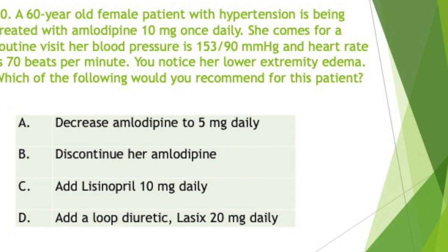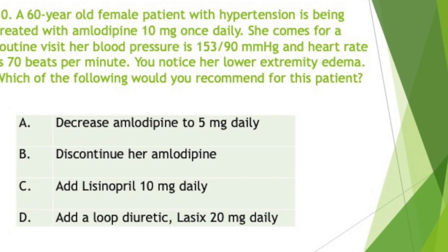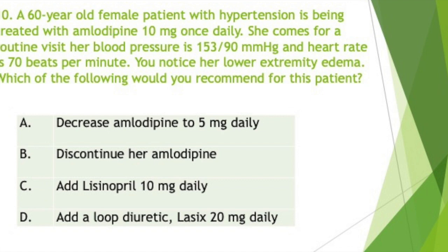A 60-year-old female with hypertension is being treated with amlodipine 10 mg once daily. She comes for a routine visit; her blood pressure is 153 over 90 mmHg and heart rate is 70 beats per minute. You notice lower extremity edema. Which of the following would you recommend? The answer is C, add lisinopril 10 mg daily. This patient has amlodipine-induced lower extremity edema, which is a common side effect of dihydropyridine calcium channel blockers like amlodipine, also known as Norvasc. Because they cause vasodilation, all calcium channel blockers can cause dizziness, headache, and peripheral edema.